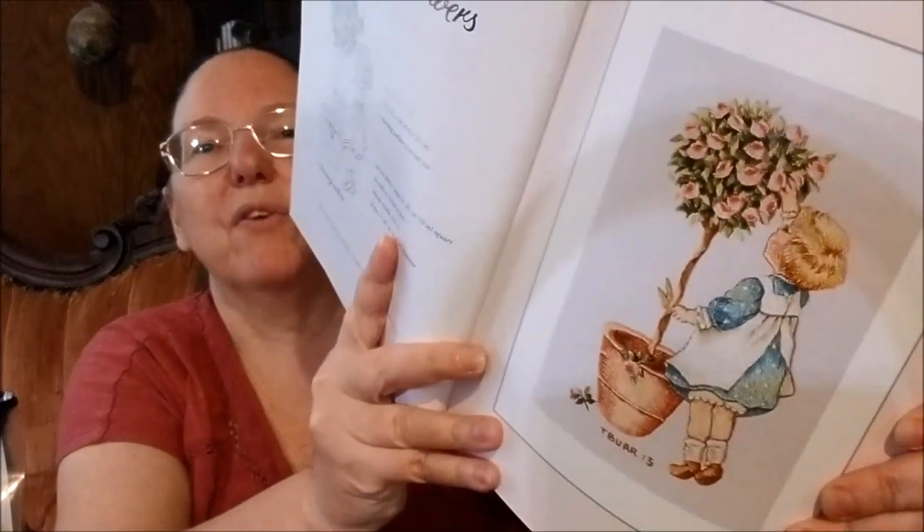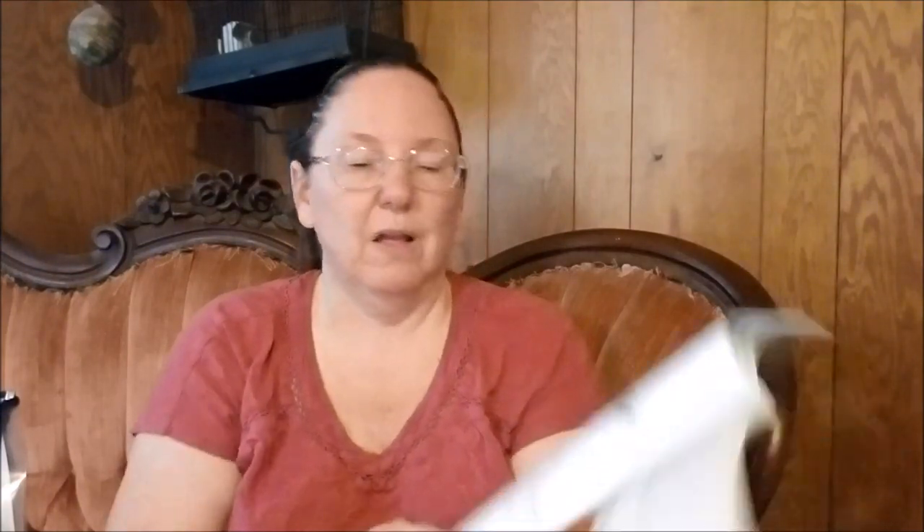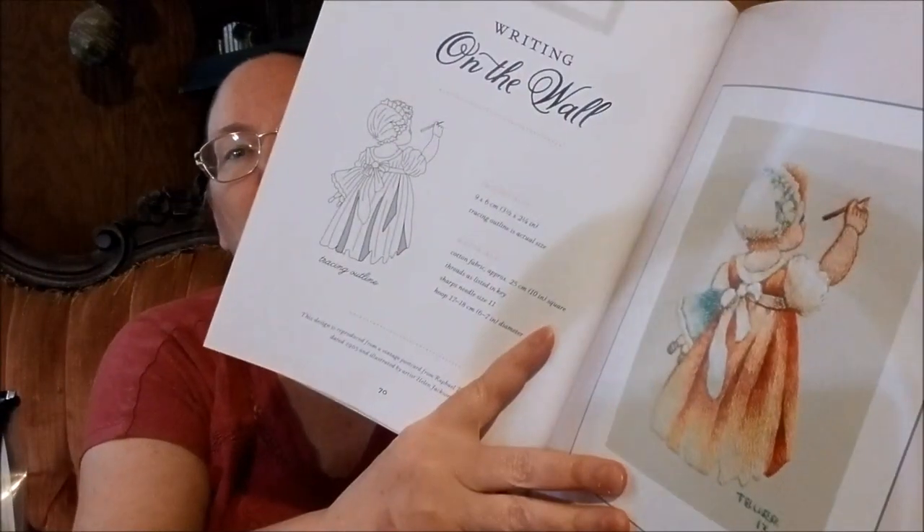This one is called I Gather Sweet Flowers. I love that these all make me think of children's books or greeting cards — Jack and Jill. On the Wall is one of my favorites, and I don't know if I believe that this cute little girl is drawing on the wall. I think she might have a piece of paper pinned up there. She just seems cuter than what I think of when I think of my own children drawing on the wall.